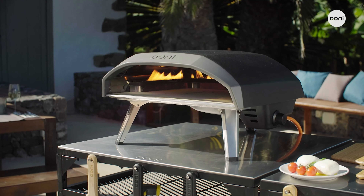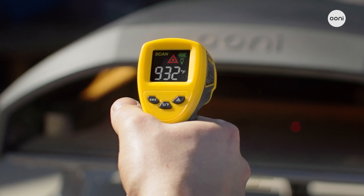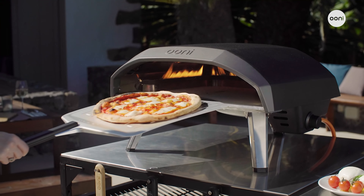Like all Ooni pizza ovens, Ooni Koda 16 reaches up to 932 degrees Fahrenheit or 500 degrees Celsius — the blazing heat needed for cooking stone-baked, Neapolitan-style pizza in just 60 seconds.